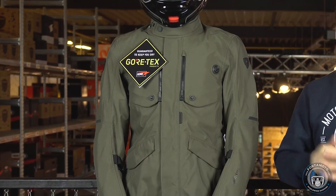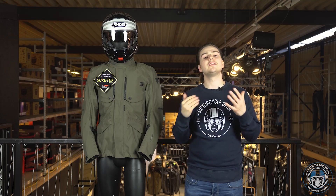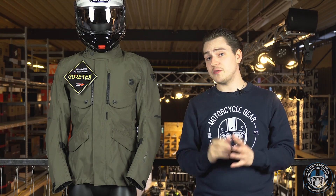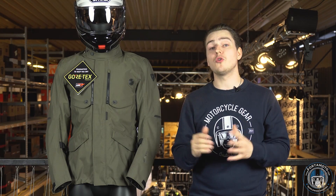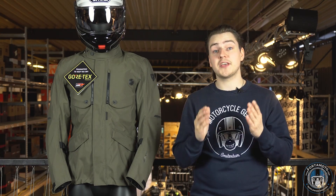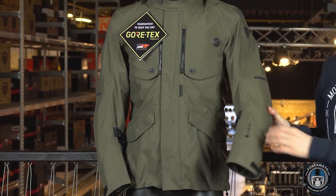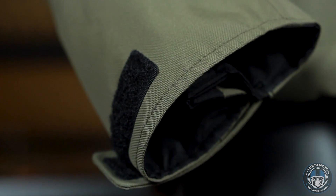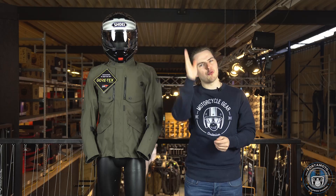First up is the Revit Trench jacket. This jacket became an instant favorite as soon as it was introduced by Revit. The design is obviously based off the old-timey trench coats, hence the name Trench. One of the original uses for this type of jacket back in the 1800s was to keep the wearer dry, and although technology has changed a lot over the years, the aim to keep dry is still the same. The only difference is that we're better at it now. This fairly lightweight jacket has a two-layer laminated Gore-Tex membrane worked into the outer shell, which will transform all the wetness from out of the sky into water off a duck's back.